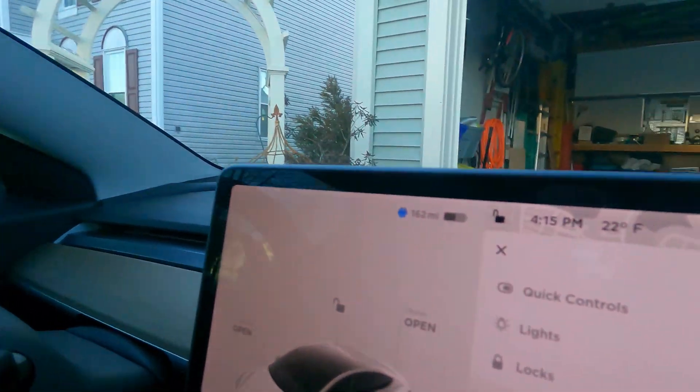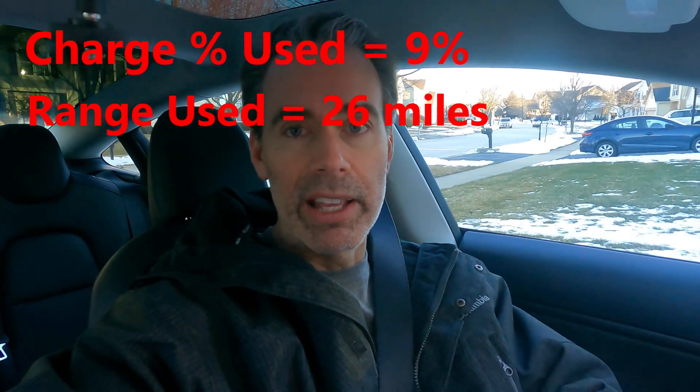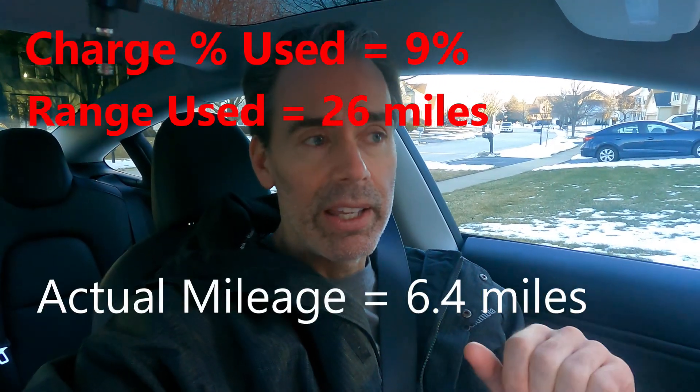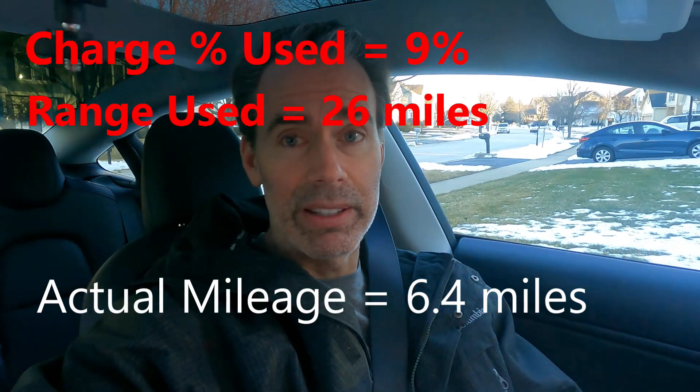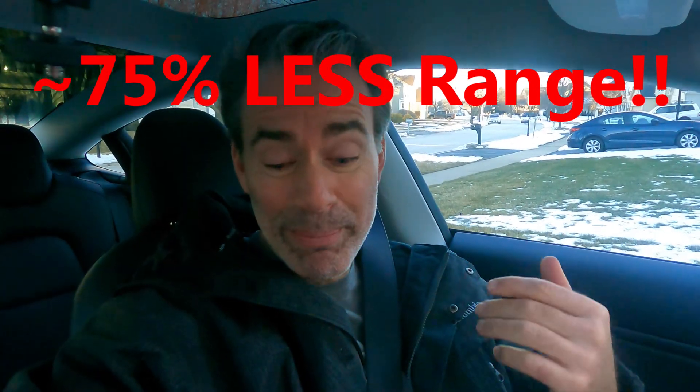Back home, and this is kind of worse than I thought or expected. We drove today just 6.4 miles. The car started off at about 191 miles. When we came back it was at 165 miles, and right now it's at 162 — we lost a couple percent just sitting here. Nine percent, 26 miles is how much energy the car shows it lost. We only really drove 6.4 miles. That is not a 10 or 30 percent loss — that is a massive difference.